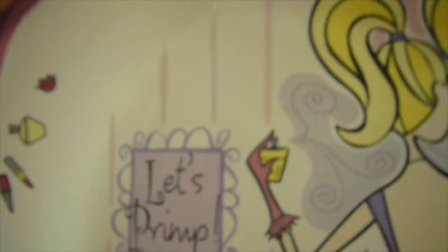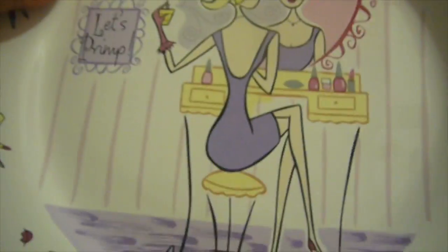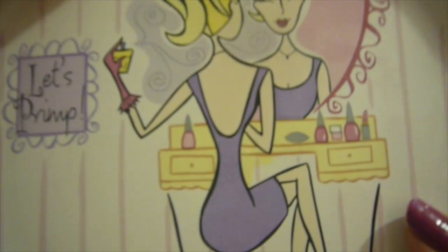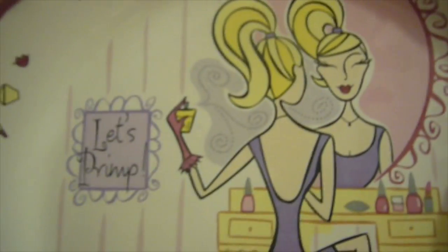I also got this other one that says 'Let's Primp' and it's got the girl pretty much getting ready in front of the vanity with really cute little bottles of nail polish, lipstick, and all around it has little lipsticks and perfume bottles. I just thought it was really nice. It says 'The Girlfriend's Collection, made in China.' There was another one that said something about friendship but I didn't get that one.